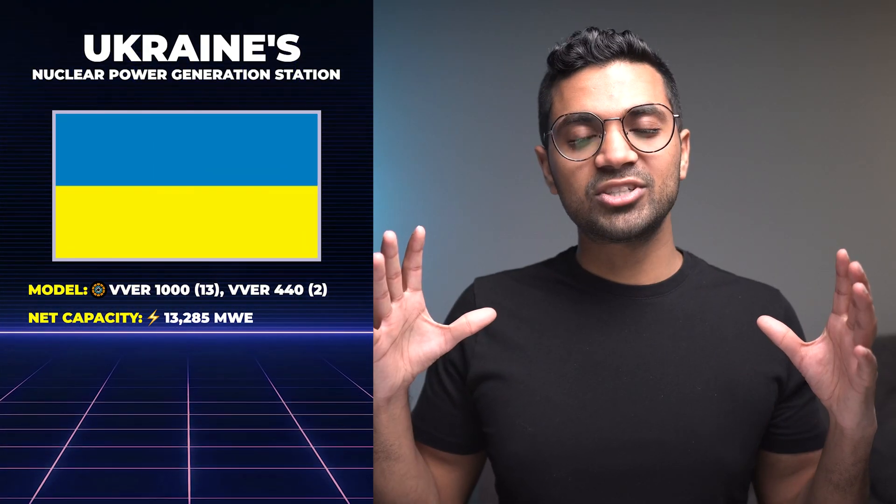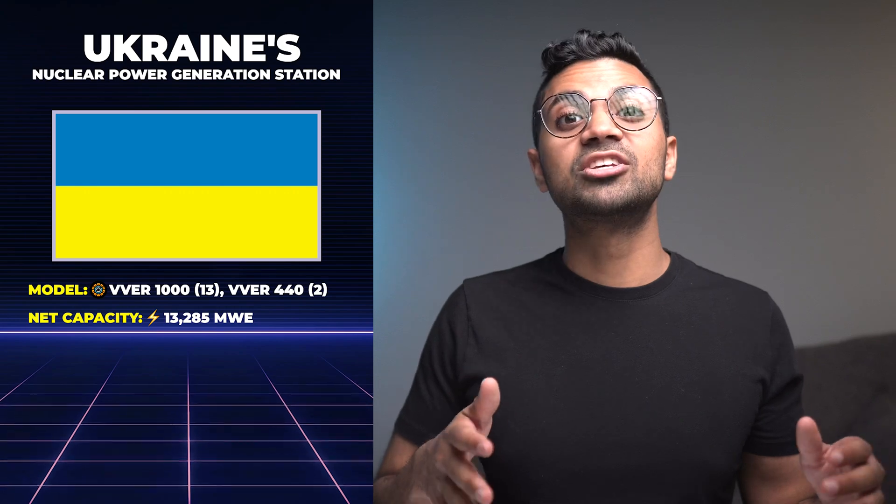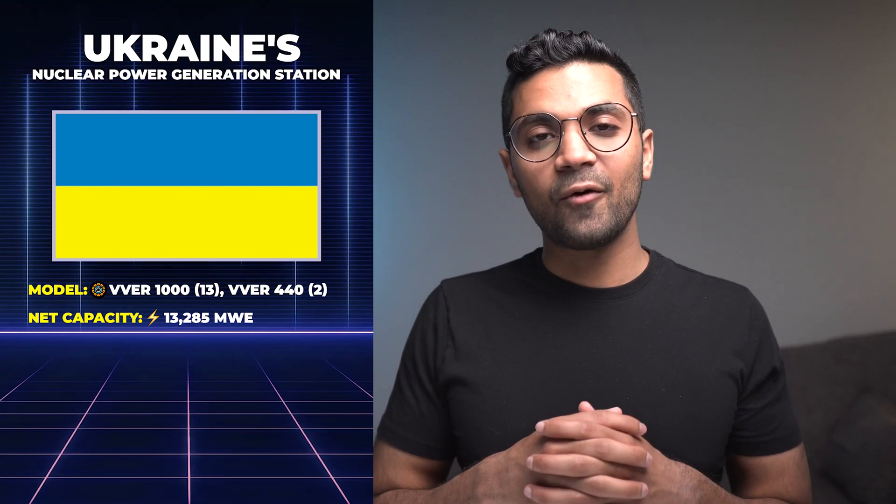So there you have it — an overview of all the nuclear stations and nuclear units located in Ukraine. 50% of the country's electricity comes from these units, which is remarkable. If you're interested in learning more about nuclear reactors and power plants located across the world, one video I highly recommend is on the CANDU reactor series, in which I go through 34 nuclear CANDU reactors — a Canadian design located across the world. Hope you enjoyed this video. Until next time, take care.